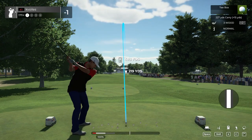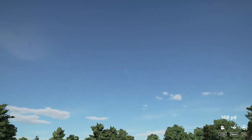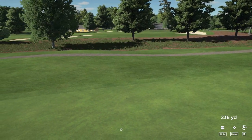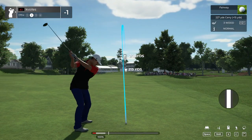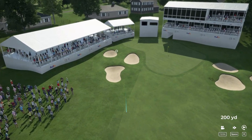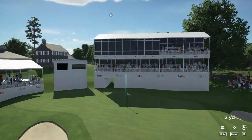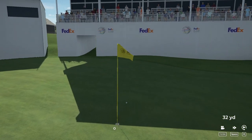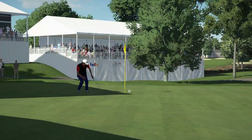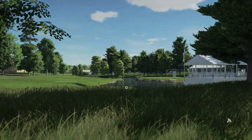Best of luck to you on this par four. Liking that tee shot. We've got about somewhere around 250 yards to go here. Not sure where this one's going to end up. Setting up here now for our third shot. Nicely done — five-foot putt. Nice putt in there for par. And you're currently sitting at one under for the day.